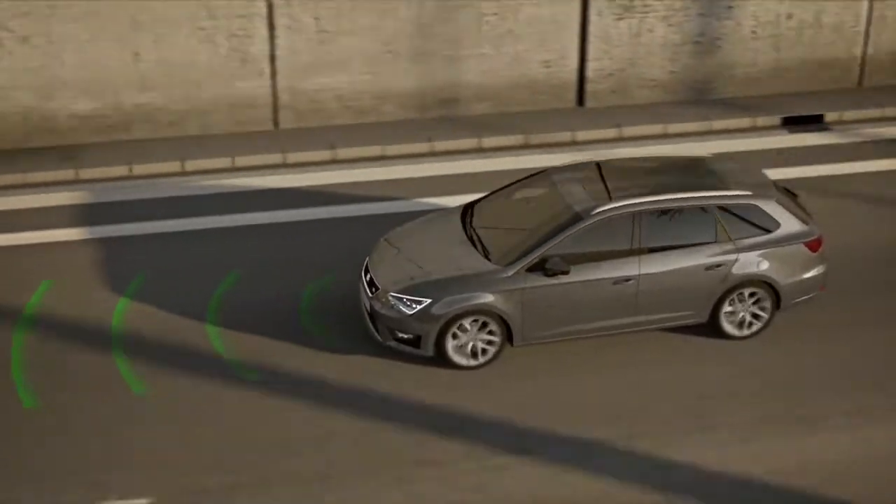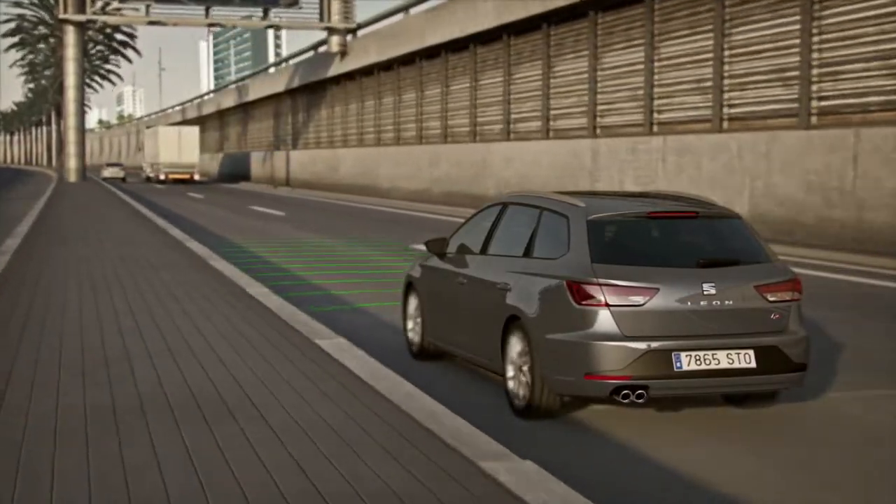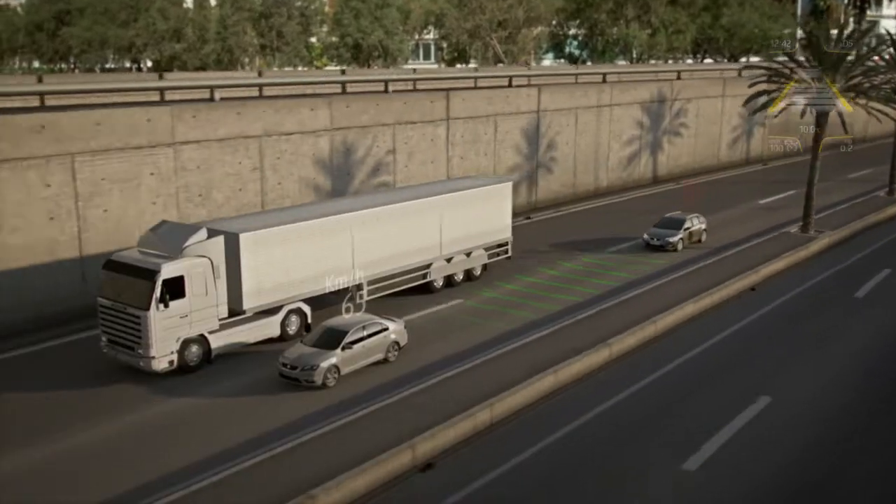ACC measures the distance, direction and relative speed of cars driving up to 200 meters ahead of you. And if necessary, it automatically regulates your car's speed in order to maintain your desired following distance.